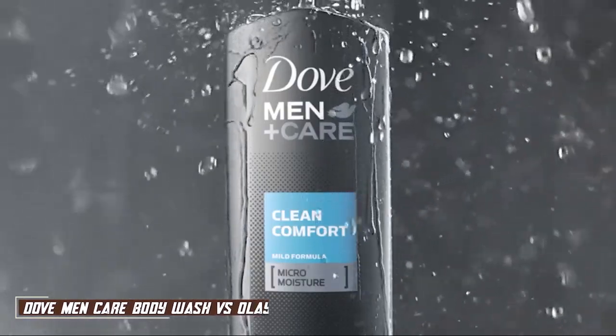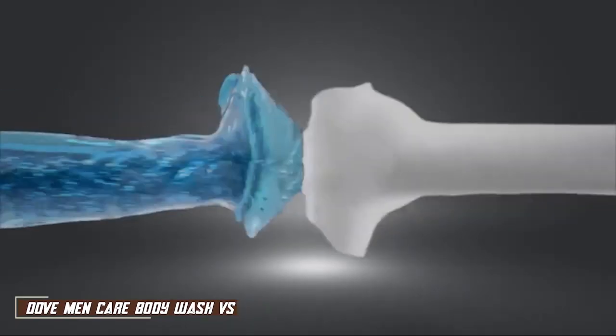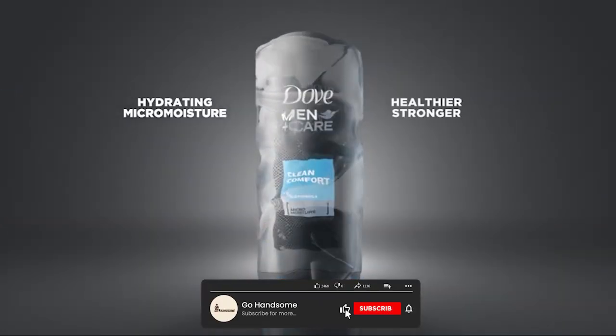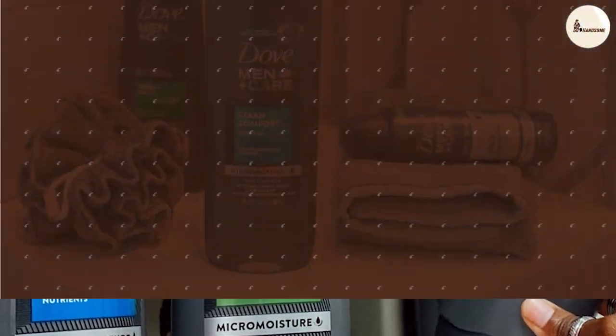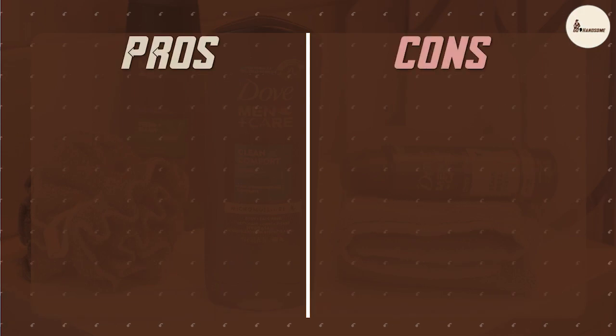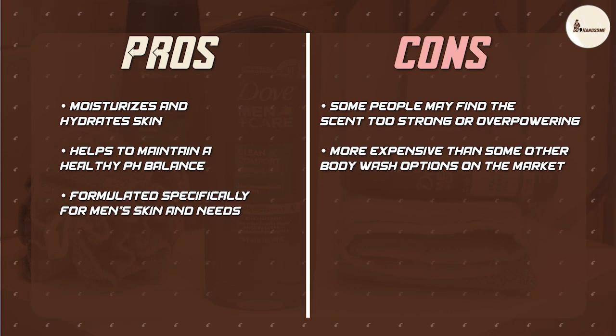Dove Men Plus Care Body Wash is a popular choice for men who want to maintain healthy, hydrated skin. The body wash is specially designed for men's skin, which tends to be thicker and oilier than women's skin. It is formulated with micro-moisture technology, which helps to hydrate and protect the skin. It also contains menthol, which gives a refreshing sensation and helps to soothe the skin.